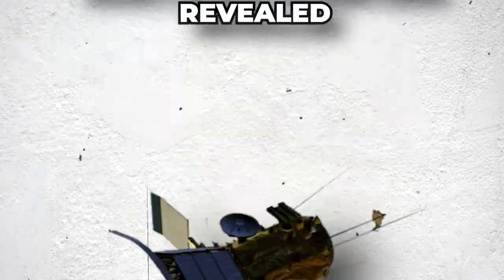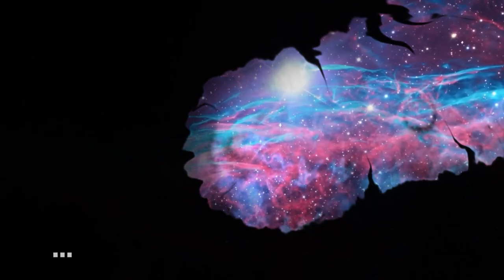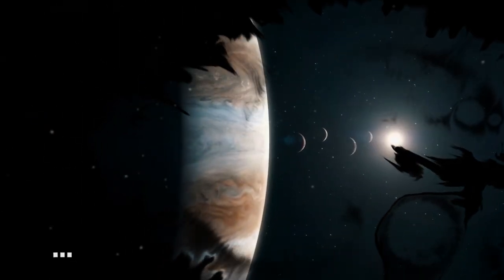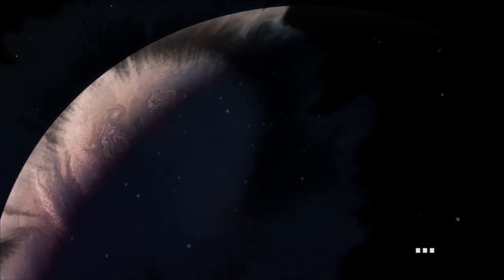NASA's space probe has just revealed the dark origin of Jupiter's light. For the first time, the dark side of a hot Jupiter is depicted in detail. Iron clouds, titanium rain, and winds that dwarf Earth's jet stream are probably present on the planet's night side. So what is the dark origin of Jupiter's light?